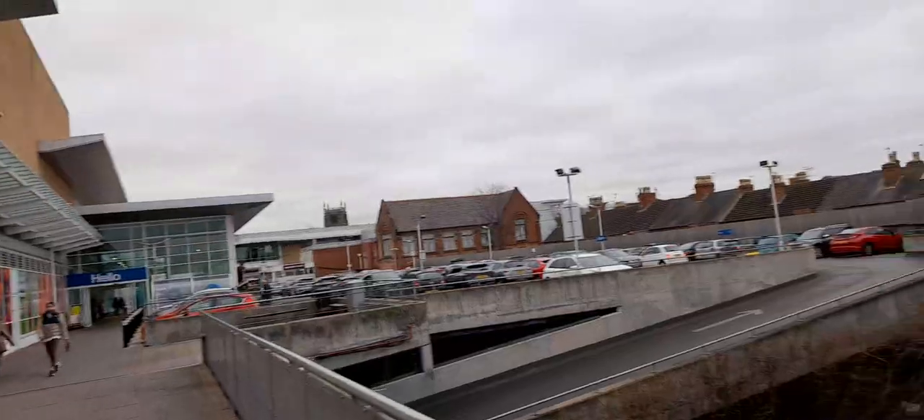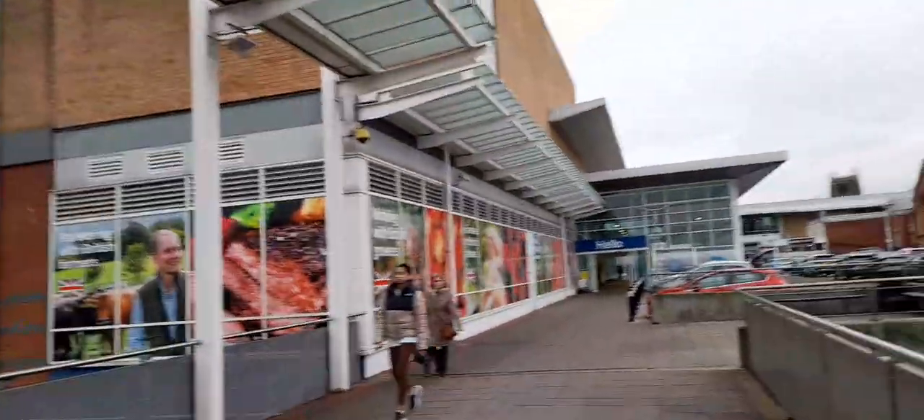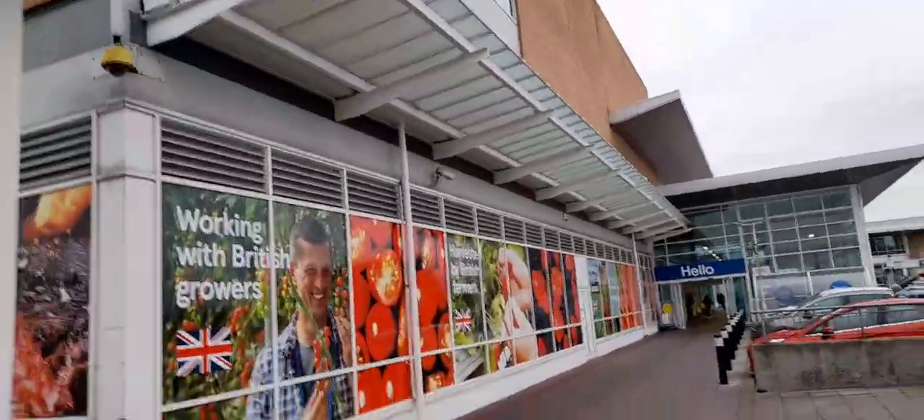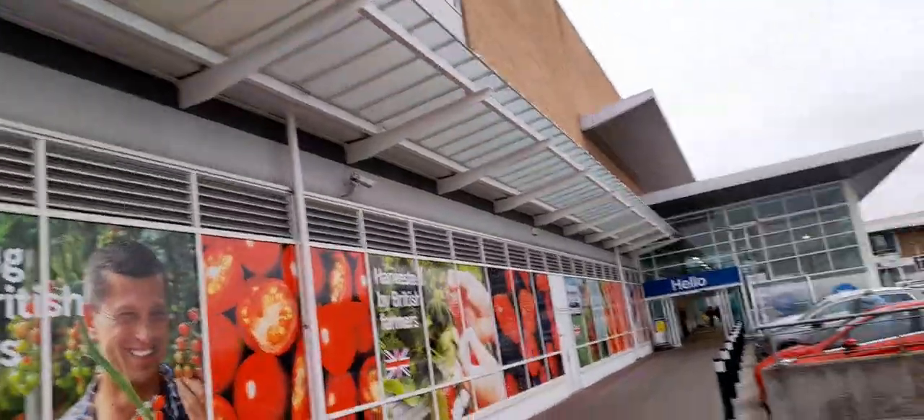Car parking is here, going up that way. This is another fully open air shopping centre, and there are some seats and a bin.